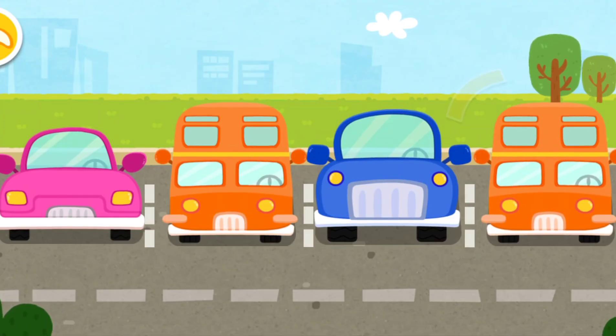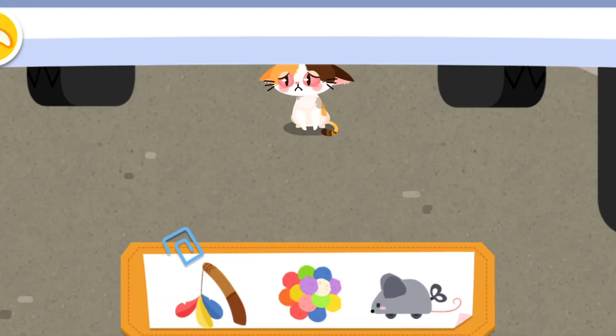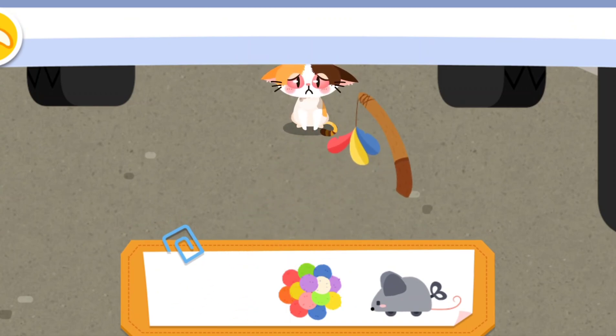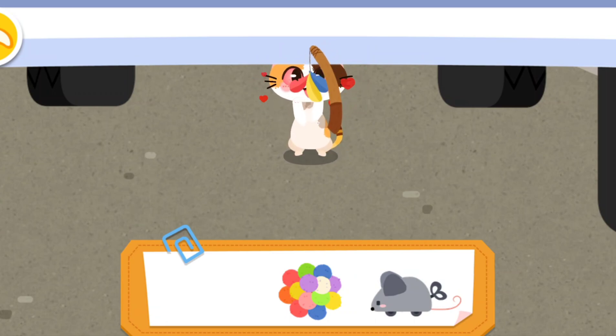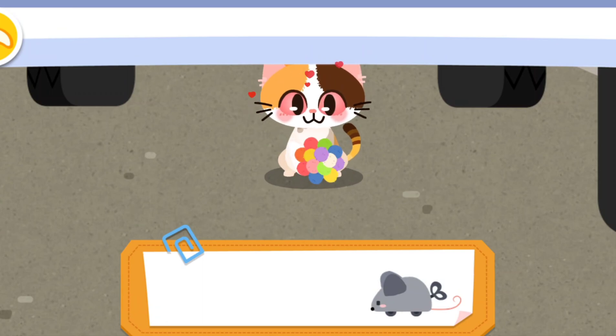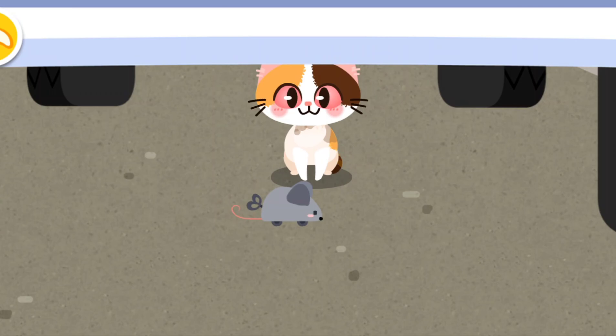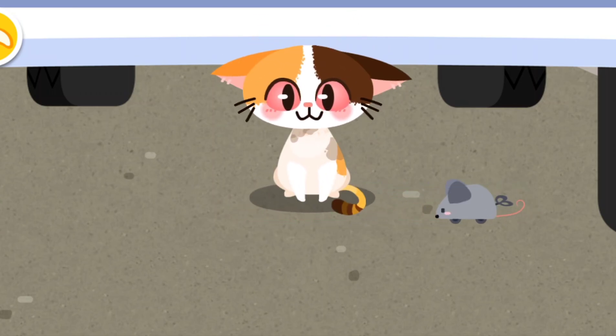It's dangerous for the kitten to hide under the car. Let's get it out. It refused to come out. Let's attract it with a toy. Yeah! The kitten has come out.